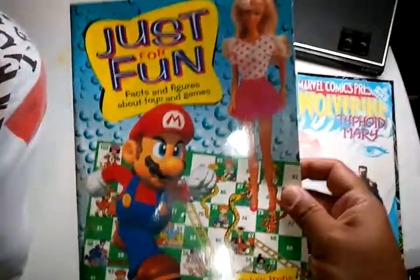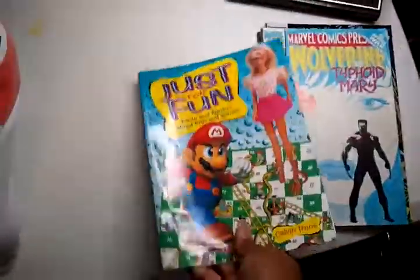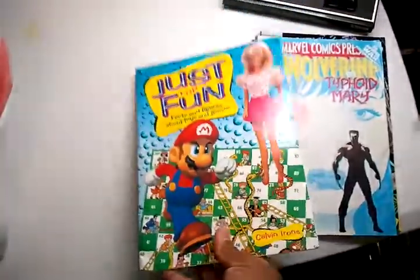Then I got this book — just for fun, facts and figures about toys and games. Looks kind of interesting.